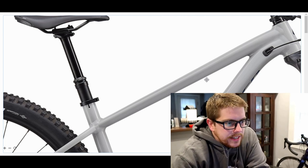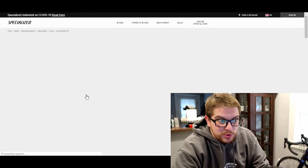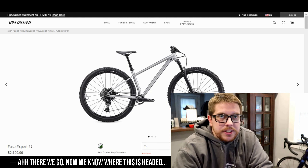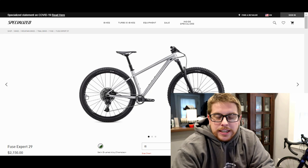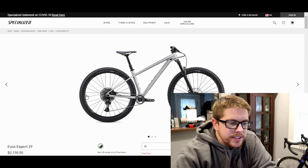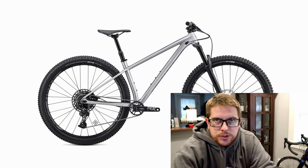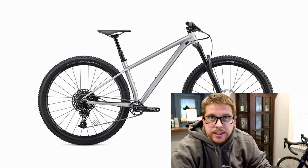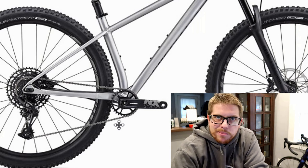With the battery plugged back in — if you go up to the Fuse Expert, it's $2,150. Now we're getting into real money; we're over $2,000, into full suspension price point. I recently did a video on the Fuel EX5 — you can get that bike for the same money and it's a damn nice bike. But this Fuse Expert has an NX Eagle drivetrain, which I've owned before. Super reliable, works really well, same range as the SX but a little nicer cassette and a little less plastic.